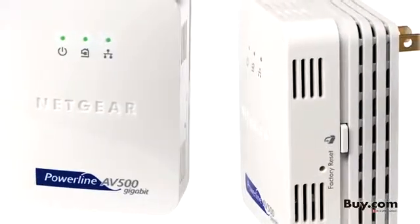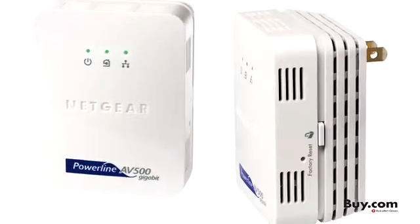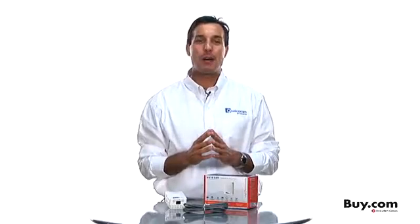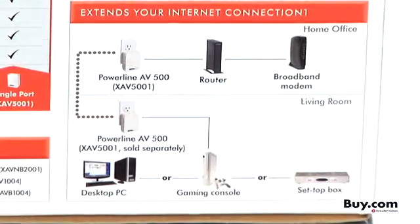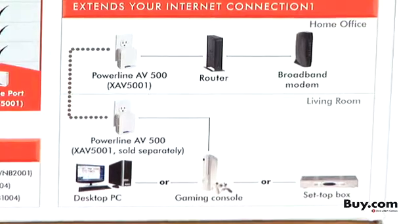Plus, setup and security is easy with one push-button authentication. No need to configure or install any software. This Netgear Powerline product is also HomePlug certified, so you can have full confidence that this product will work reliably and will interoperate with the nearly millions of HomePlug products already in use.